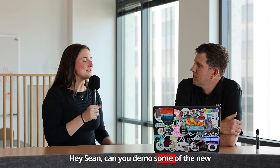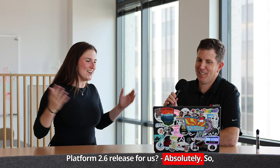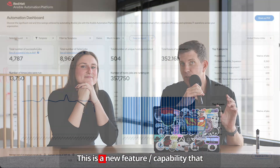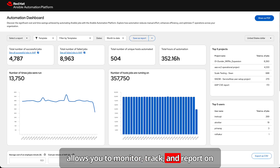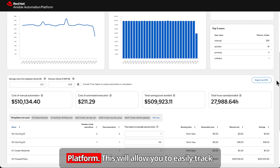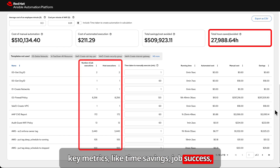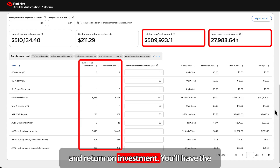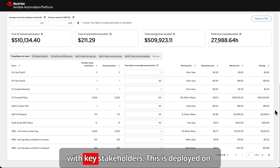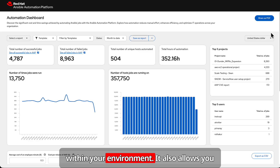Can you demo some of the new features from the Ansible Automation Platform 2.6 release for us? Absolutely. First up is the automation dashboard utility. This is a new feature capability that allows you to monitor, track, and report on value, or your ROI for Ansible Automation Platform. This will allow you to easily track key metrics like time savings, job success, and return on investment. You'll have the data you need to prove the value of your automation investment and share successes with key stakeholders. This is deployed on-premises, ensuring that data remains secure within your environment.